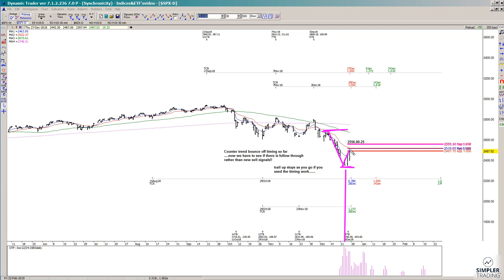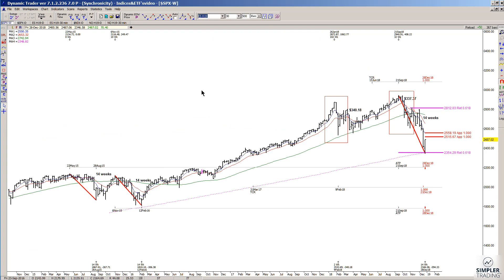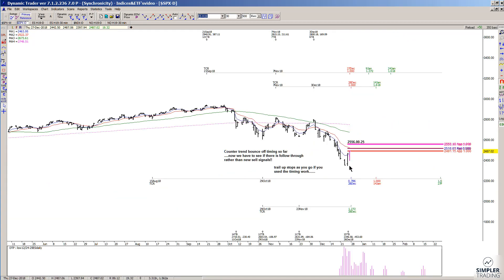Now are we going to fail at this resistance or are we just going to continue to blow through and continue to rally? I'm leaning towards seeing a little bit more on the upside at this point due to these 14-week cycles, but of course I could be dead wrong on that. So what do you do? You just trail up your stops on the last setup decision, which was a counter-trend buy against this timing.